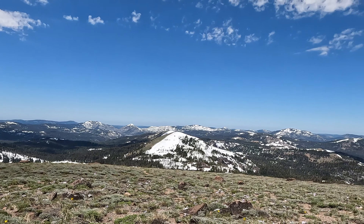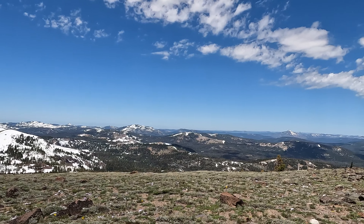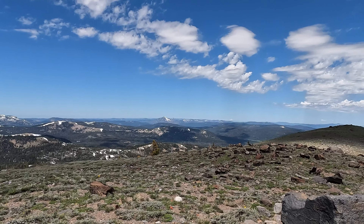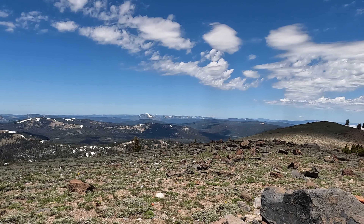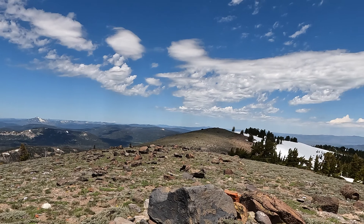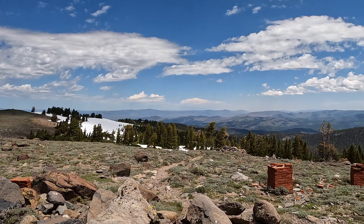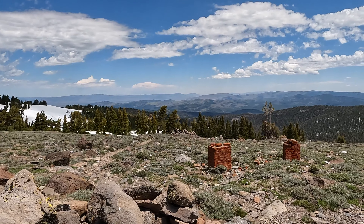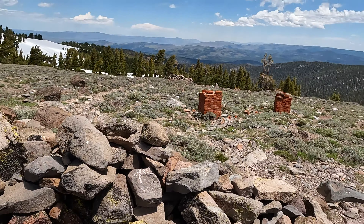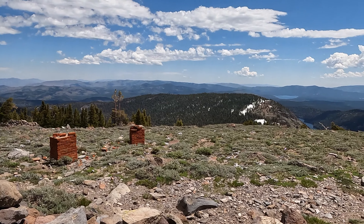Swinging now toward the west and then a little further north. I can see what I think is Mount Lassen way off in the distance. It's kind of cool to see the Cascades from here. I have no idea what these brick structures are — there's another one right here. But yeah, this is the spot. Happy to be here.